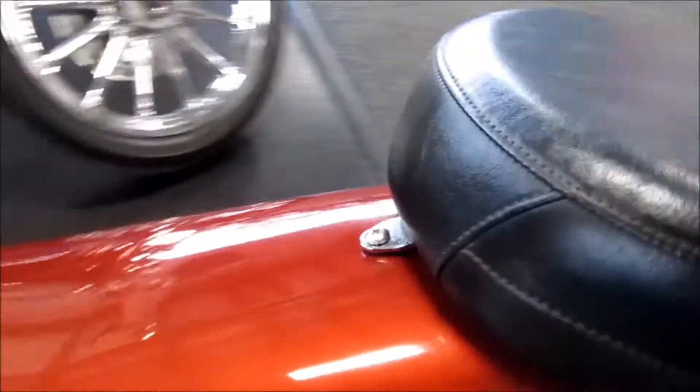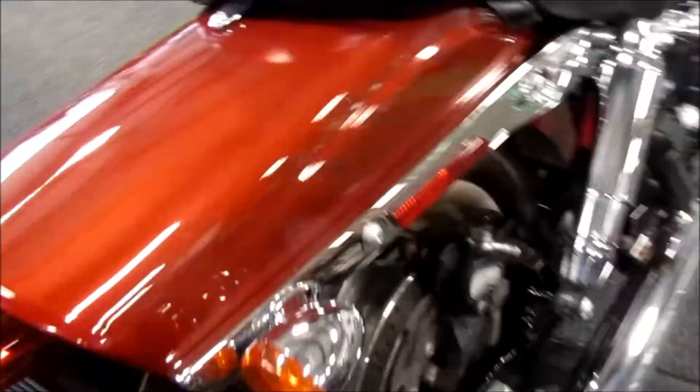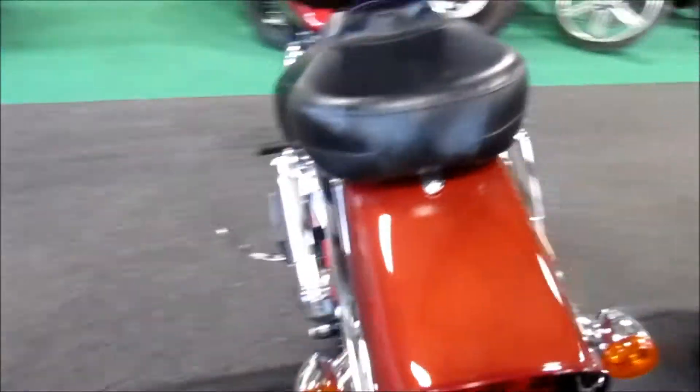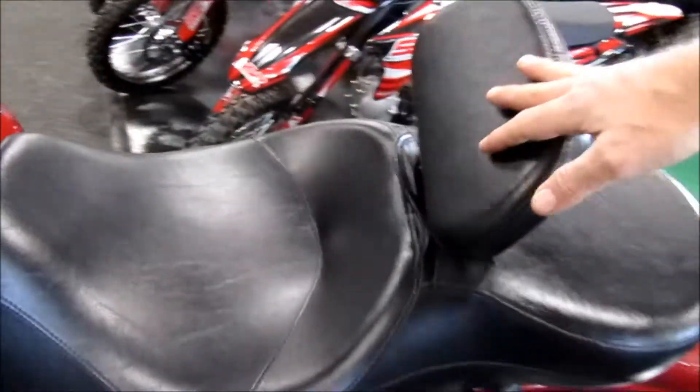Paint looks in really good shape. Tires look in really good shape. Seat is also nice — does have a driver backrest.